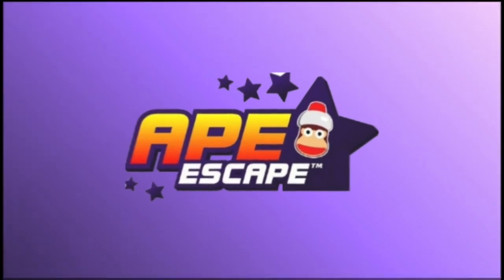Hey there guys, Robert here, and welcome to episode 738 of Logo History. For this episode, we're going to have a look at Ape Escape.